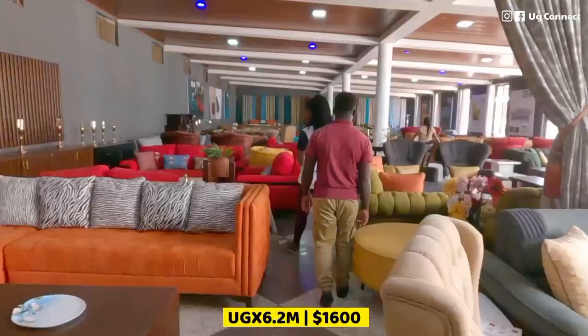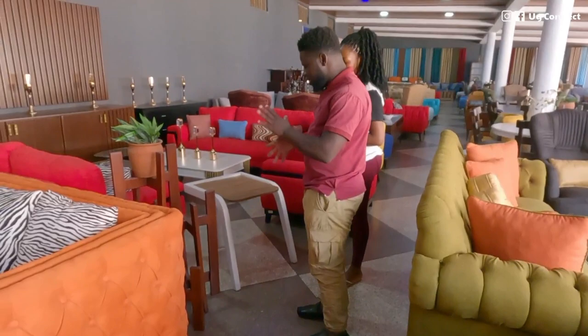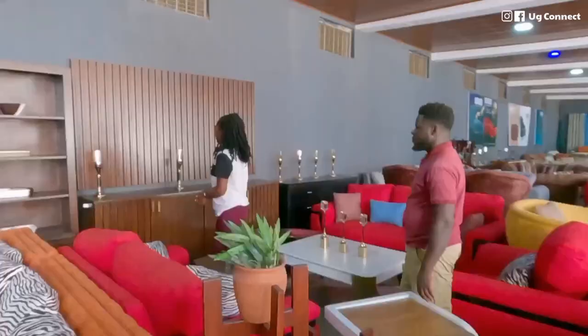This is a flower stand — it's sophisticated, with three separate pieces. It goes for only 650,000 shillings and accommodates three flowers.